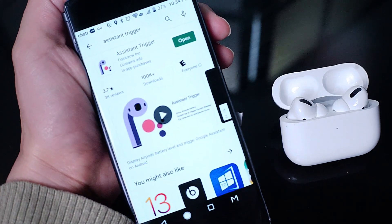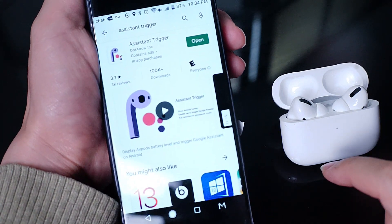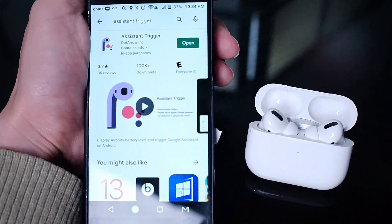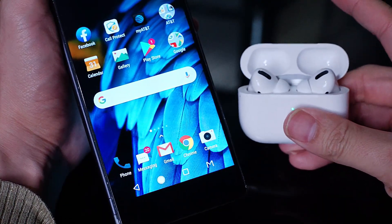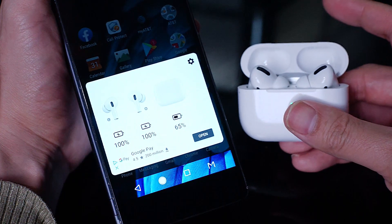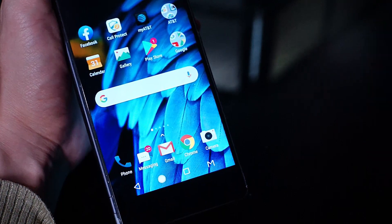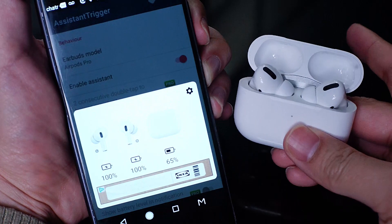After the install, you'll be asked to allow two permissions to allow Assistant Trigger to communicate with your AirPods Pro. Once you allow these permissions, the AirPods Pro will Bluetooth connect to your Android device and the setup will start automatically. Once you have the connection set up, simply open your AirPods Pro case and the widget will come up automatically. After a few moments, the battery information will be relayed to your Android device and you'll be able to check the battery life on the left earpod, the right earpod, and also the actual case itself.